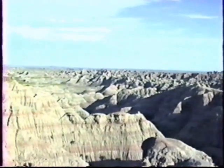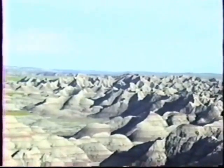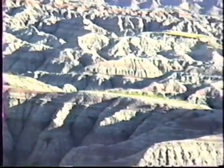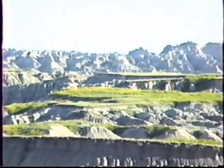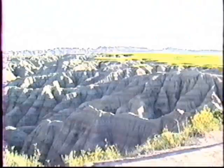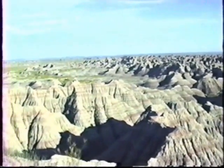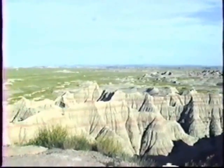Magnificent desolation. Truly magnificent. It's in the middle of nowhere — there's nothing else around this area. No towns, no cities. It's one of those things you kind of have to see before you die.